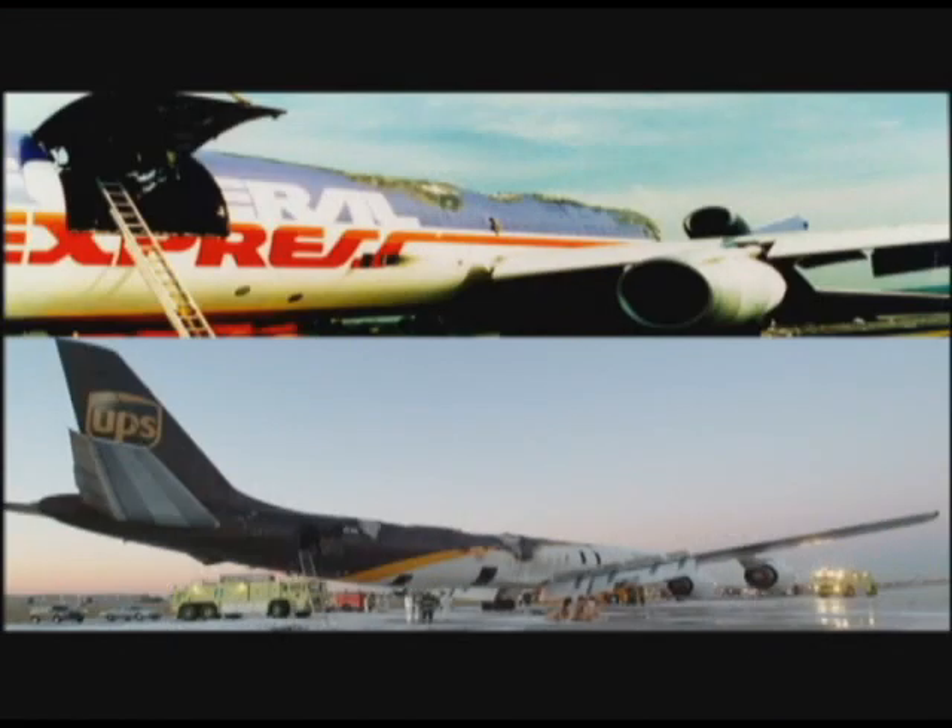At Federal Express, keeping your packages safe is our number one priority. What you see on the screen here are two very shocking pictures — aircraft totally destroyed by fires that originated in the upper deck freight. During extensive testing utilizing the FAA standard fire, we discovered two shocking things. First, the standard cargo container used in the industry failed in only 60 seconds at the cargo door. We then replaced this cargo door with a fireproof version and found that the cargo container failed structurally in only 17 minutes.